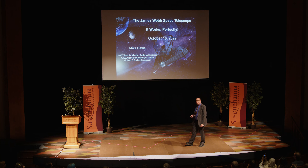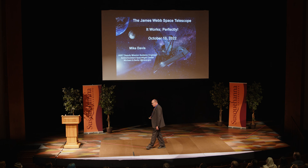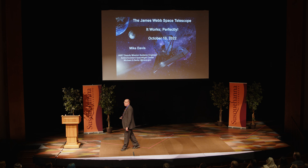I'm Mike Davis, Deputy Mission Systems Engineer for the Webb Telescope Project at NASA's Goddard Space Flight Center in Greenbelt, Maryland. This evening, I'm going to talk to you about the Webb Telescope Project — why it is, what it is, and what is it doing. We're going to look at the images that Webb has beamed to the ground over the past few months.